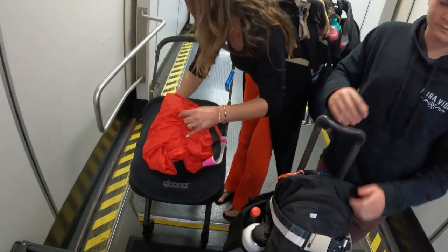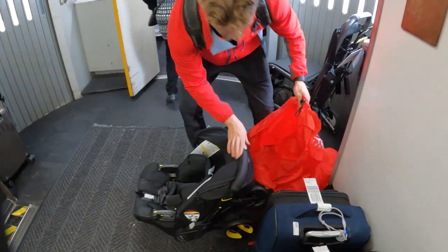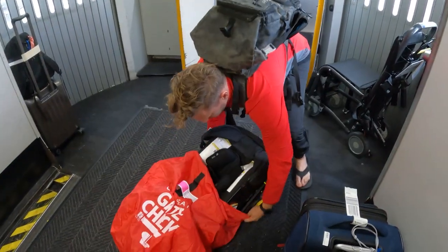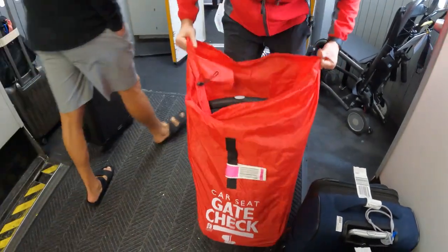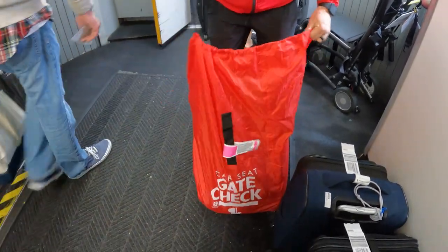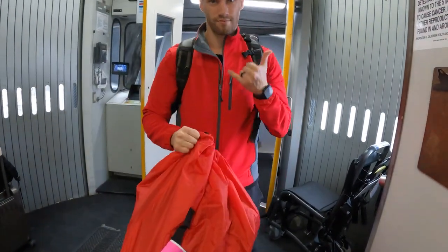Travel tip: before you put that tag on your stroller or car seat, we suggest that you put it into a gate check bag. We purchased a red travel gate check bag off Amazon. The bag's purpose is to protect your items as they go into the cargo hold — protecting from damages, scratches, and any germs in there that you probably don't want on your baby or property. Consider getting a bag; they're not that expensive and you're gonna thank us later.